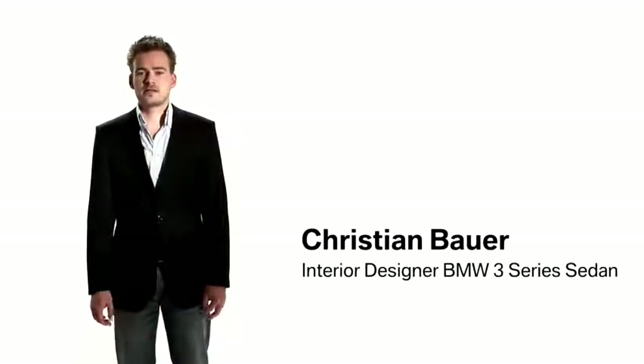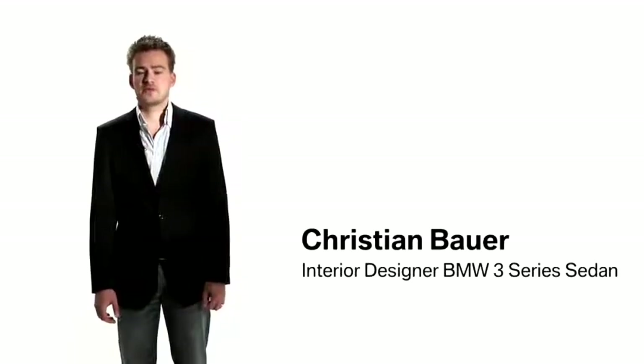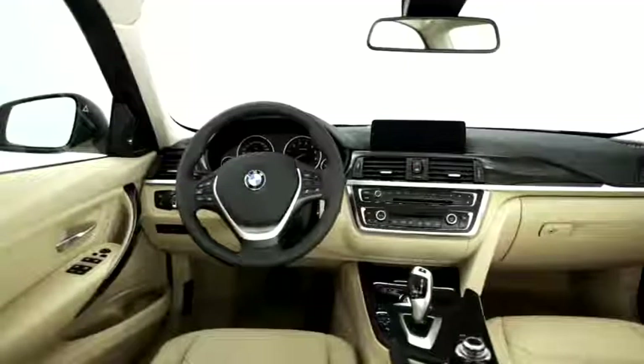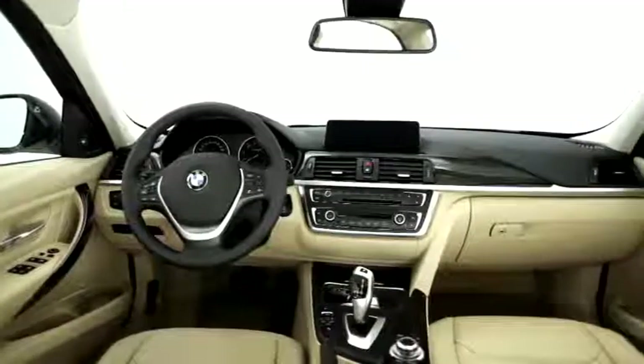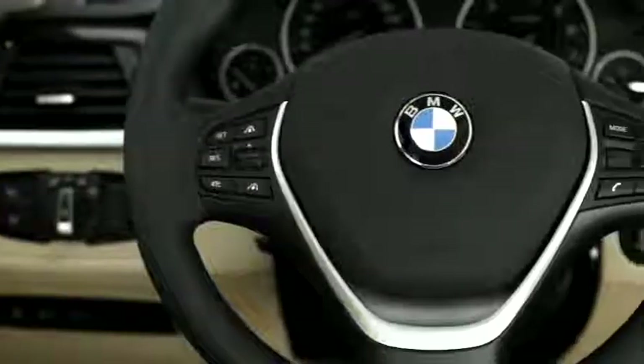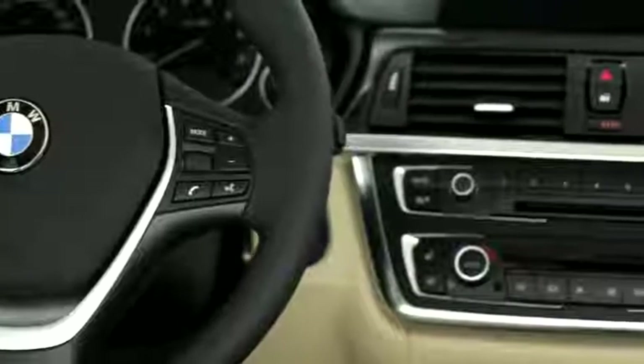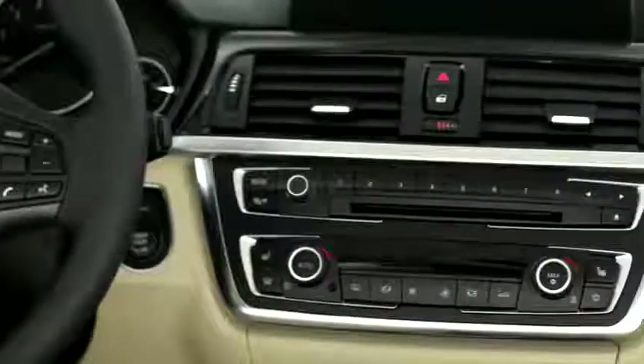The Luxury line addresses the elegant and exclusive aspects of the new BMW 3 Series. Premium materials such as the walnut trim emphasize the horizontal orientation of the interior. A special design feature are the fine chrome frames around the control elements in the center stack.